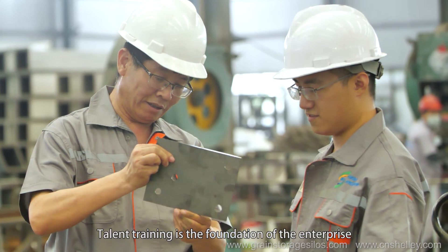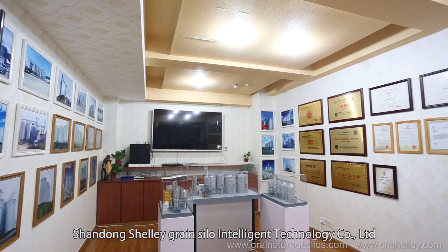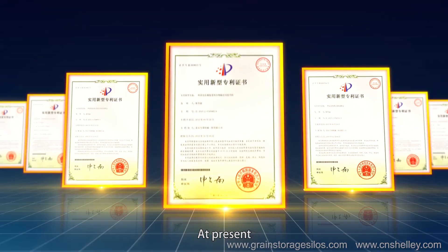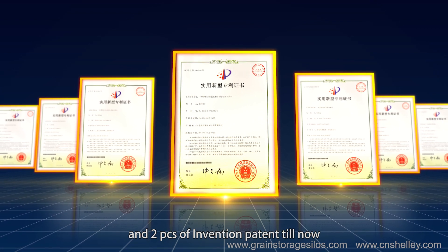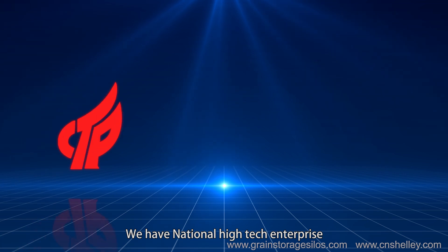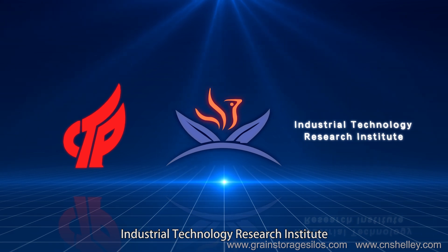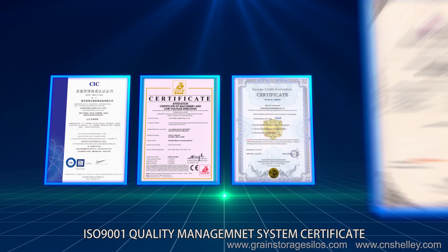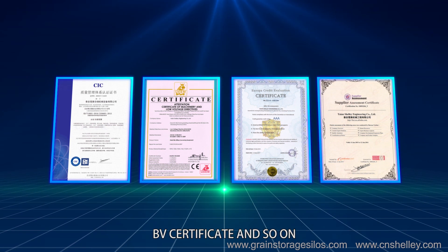As a long-term development strategy of the company, talent training is the foundation of the enterprise. Shandong Shelly Green Silo Intelligent Technology Company Limited, based on scientific and technological research and development, currently holds 36 utility model patents and two PCT invention patents. The company has been recognized as a National High-Tech Enterprise, with certifications including ISO 9001 Quality Management System Certificate, CE Certificate, European Credit Certificate, BV Certificate, and more.